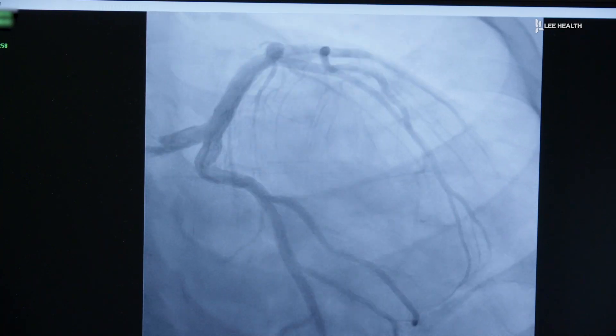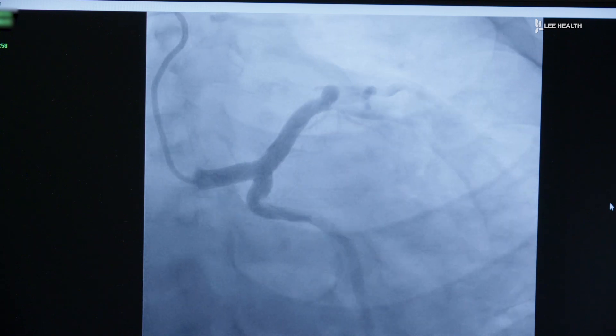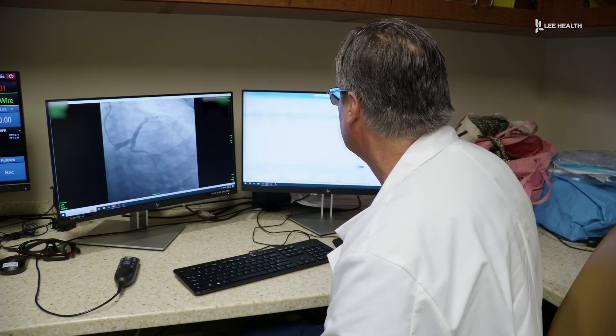About half of all stress tests are now done through a pharmacological approach. We inject medication which simulates what would happen if the patient would walk on the treadmill, and then we use a radionuclear tracer to get a scan of the heart, which is going to tell us how the heart muscle is getting blood flow.